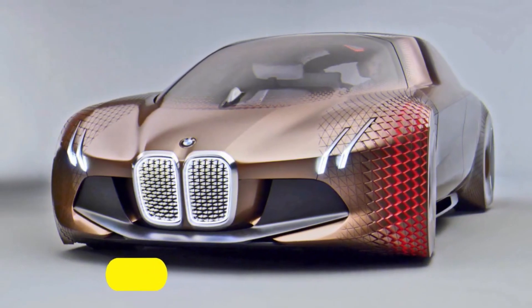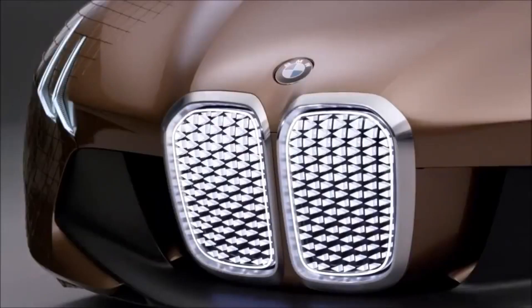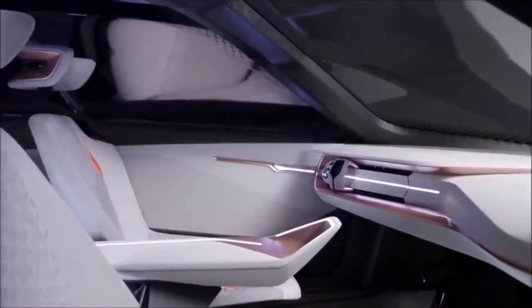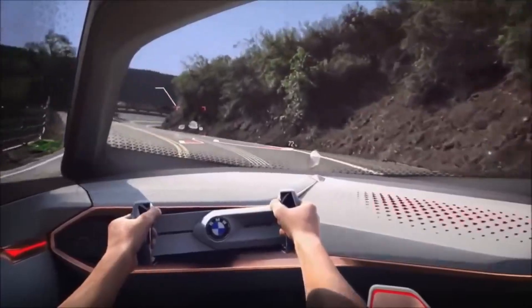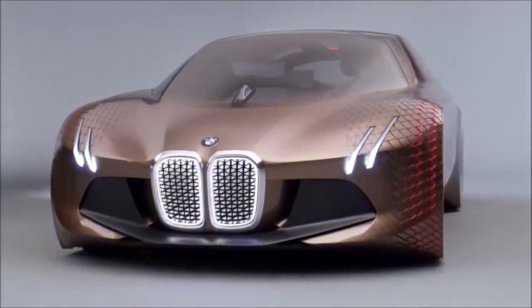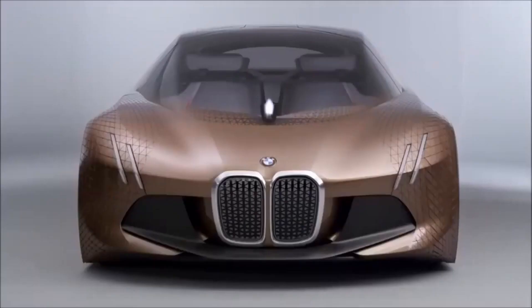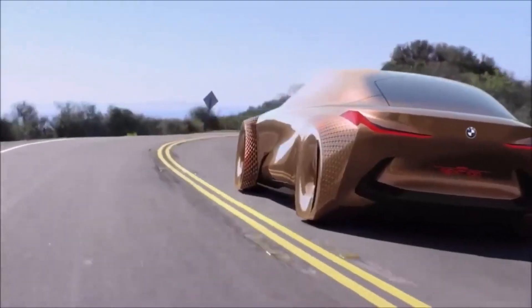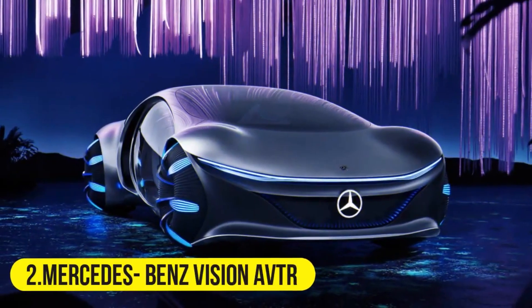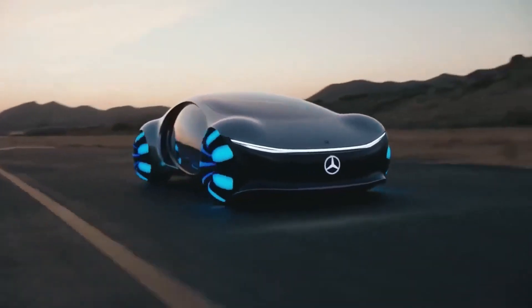First on our list is the BMW Vision Next 100. This car, just like other future concept vehicles, supports two different types of driving modes: a fully automatic mode and a manual one. Each mode has a distinct layout and set of features. The full feature set is not made official yet, but the car is expected to run on electricity and have zero carbon emissions.